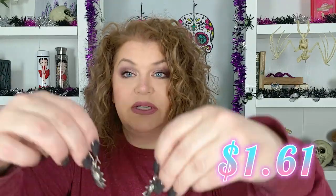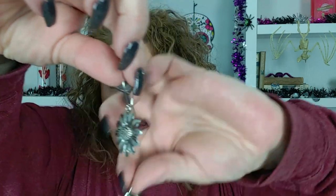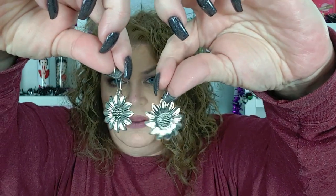And then I got these sunflowers — how cute are these guys? Those are adorable. I freaking love them.